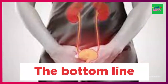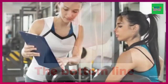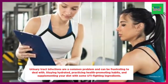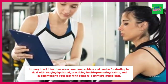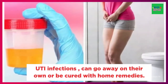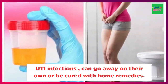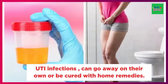The bottom line of this video is: urinary tract infections are a common problem and can be frustrating to deal with. However, staying hydrated, practicing health-promoting habits, and supplementing your diet with some UTI-fighting ingredients are good ways to lower your risk of these infections. UTI infections can be very common, and in many cases they can go away on their own or be cured with home remedies. But if your UTI symptoms are severe, or if it is your first UTI, be sure to speak with your doctor to get a proper diagnosis and be prescribed antibiotics. Thank you for watching.